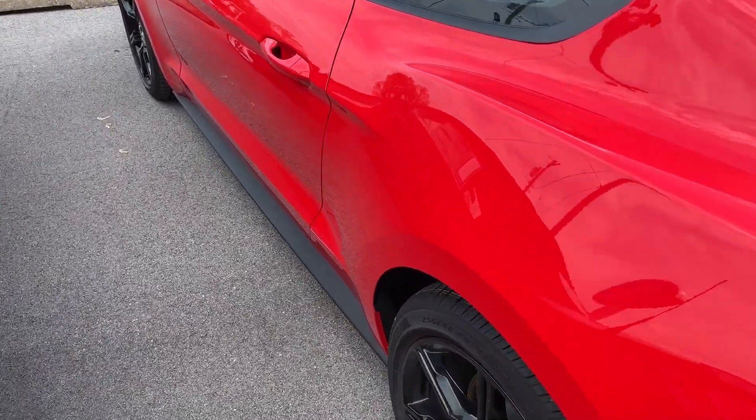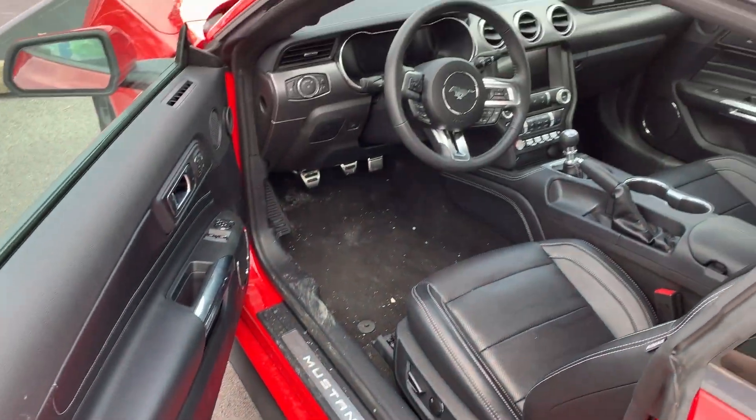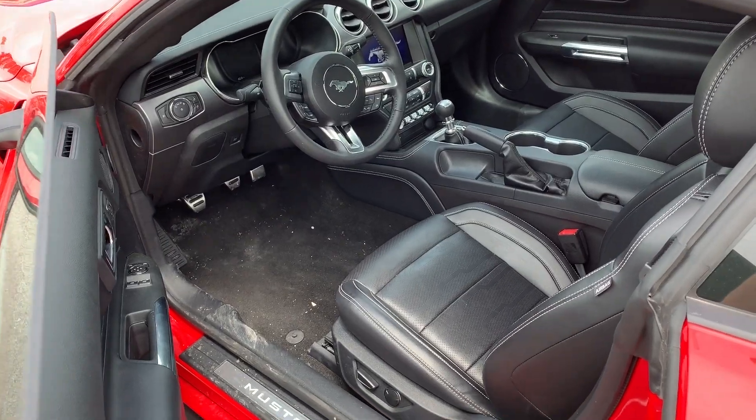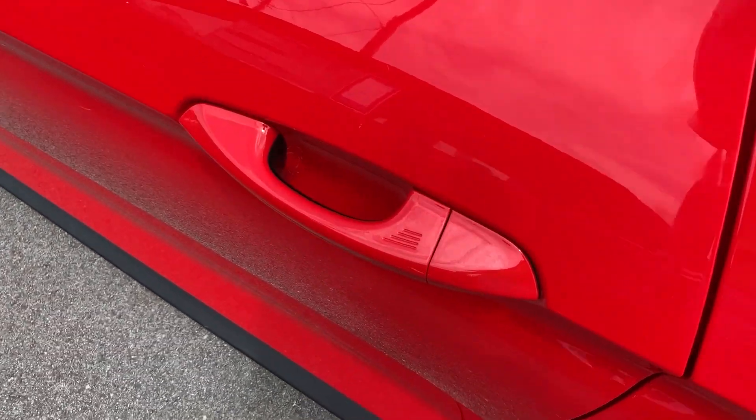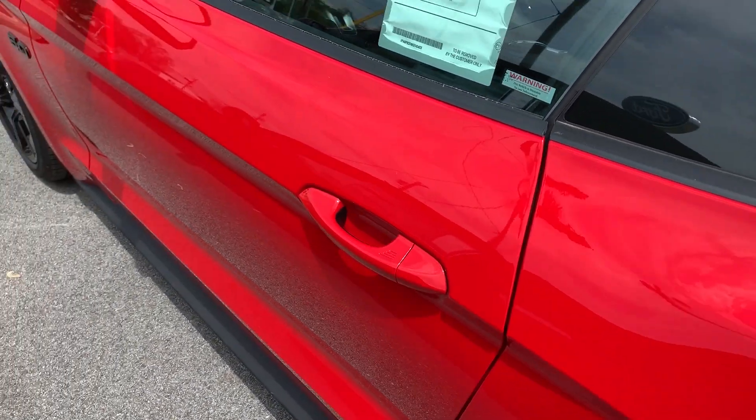This Mustang features keyless entry. If you want to walk up to it without fumbling for your keys, all you have to do is have the fob on you or in your purse, walk up, and grab your hand inside the door handle — as soon as your fingers touch the inside of that door handle, it's going to pop the locks for you. When you're done and want to leave, close the door and press your thumb on the three little buttons on the door and the locks will drop automatically.